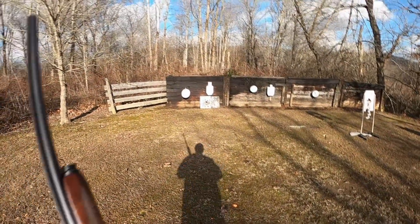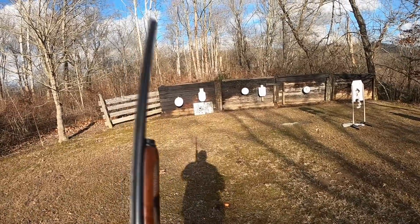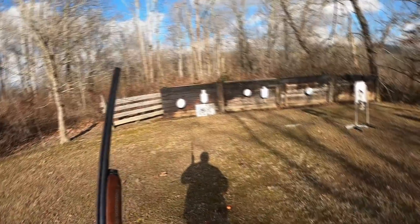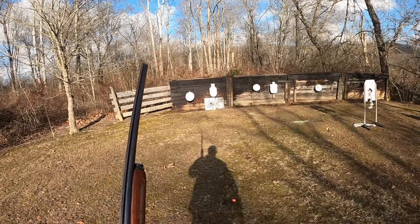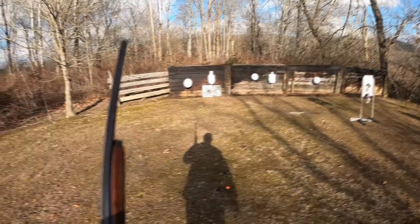I couldn't find very much information about John Higgins. I don't know if he was an avid outdoorsman or not. I'd like to know how he came to have his name on the entire line of outdoor sporting goods equipment though. I'm sure there's a story behind it but I wasn't able to find it.